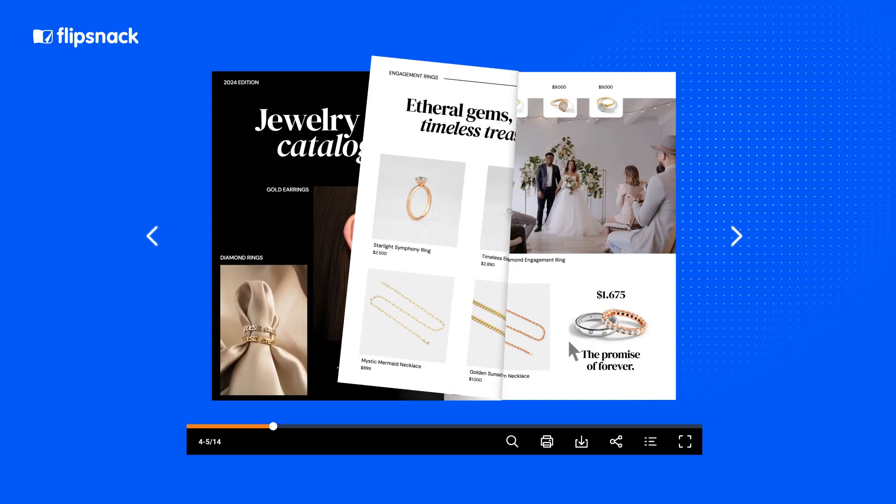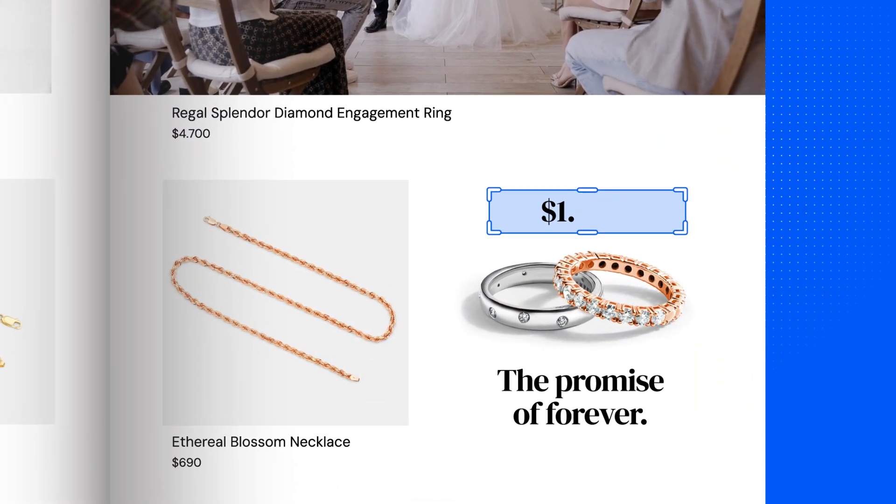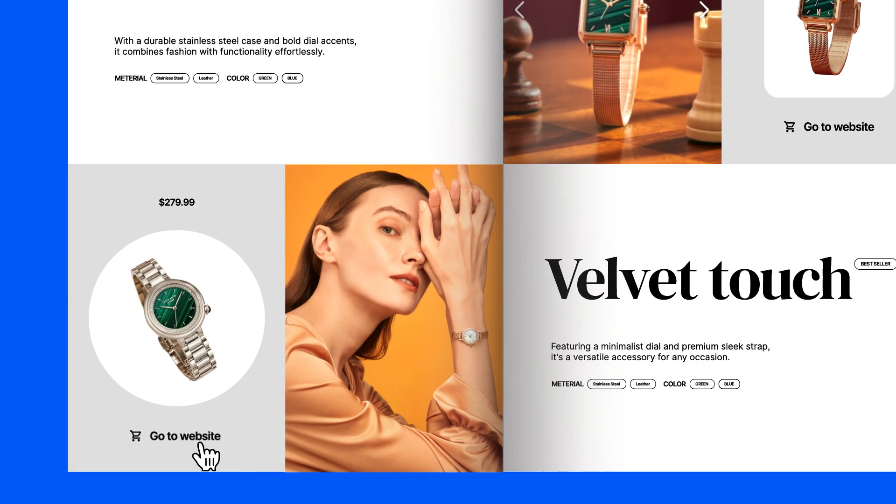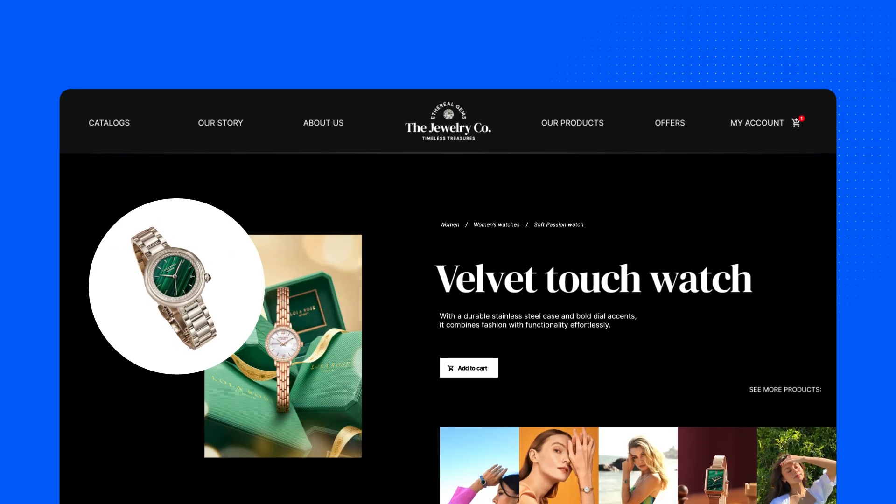A digital catalog improves on most of these aspects. These are effortless to create, and you can apply updates to them in real time without the fear of republishing costs. Since they're digital, their potential reach is also greater than traditional catalogs. And the ordering process is also optimized — you just need a click and you're already on the seller's website, ready to buy your products.